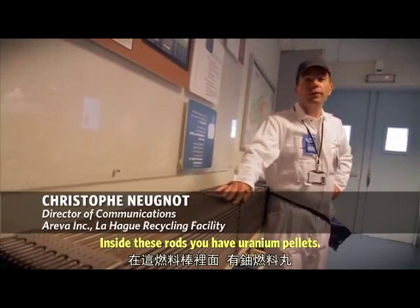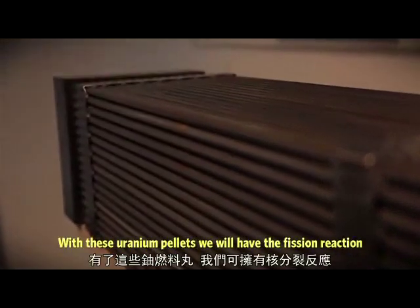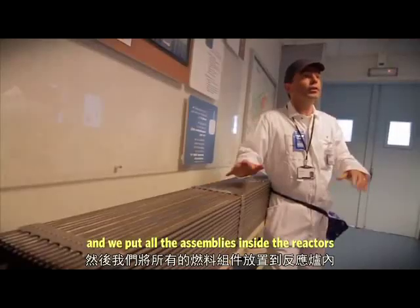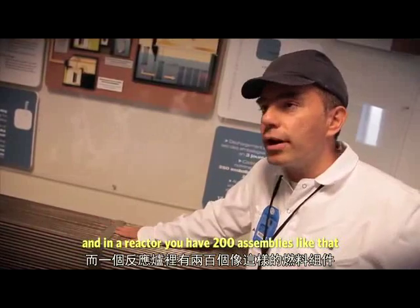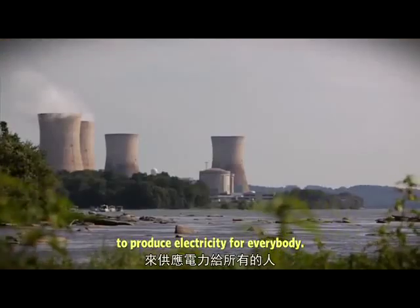Inside this rod you have uranium pellets. With these uranium pellets, we have the fission reaction and the production of electricity. We put all the assemblies inside the reactor. In the reactor you have 200 assemblies like that to produce electricity for everybody.